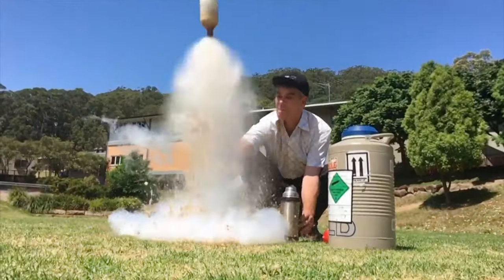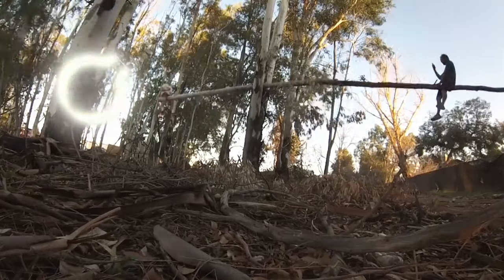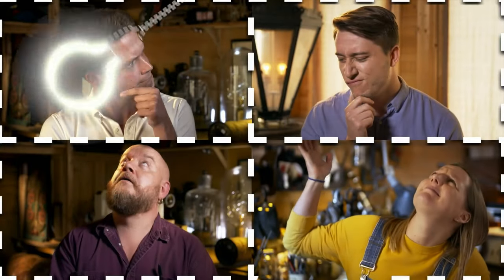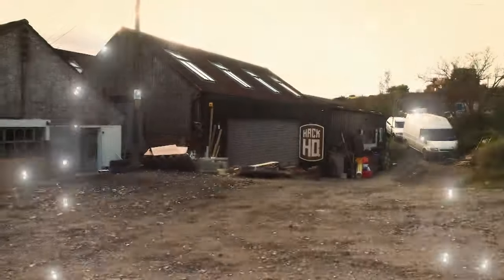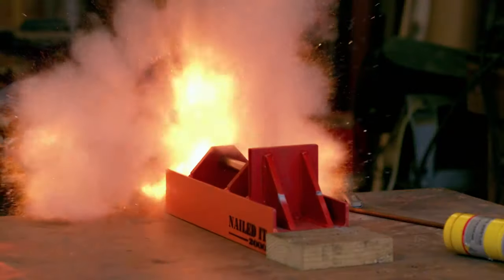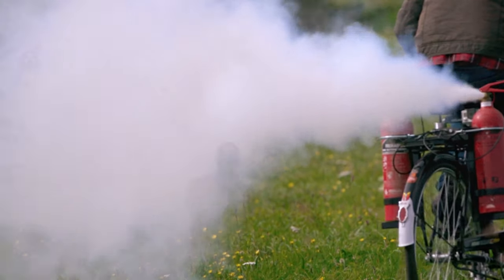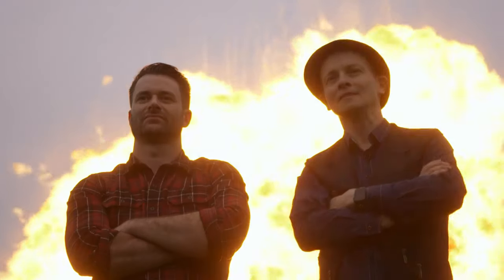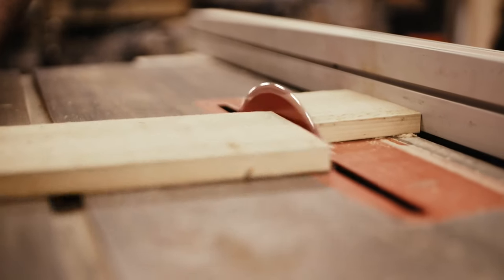We've scoured the internet to bring you the ultimate in life hacks, bonkers inventions and crazy contraptions designed to make your life easier, more exciting and definitely more fun. We've summoned a team of experts with science brains and funny bones to explain everything from the ridiculous to the sublime. Strap in for the grand finale at Hack HQ where we create an epic stunt with pyrotechnician, chemist and engineer Mike Sansom, and his human guinea pigs Marcus Bronzy and Stephen Grant. Sit back, relax and put your feet up. This is How Hacks Work.